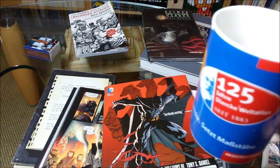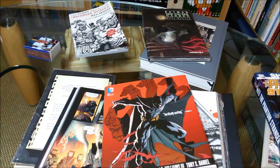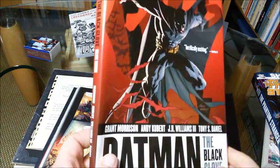Hello comic book fans! Here is Earl Grey with my third video about Grant's Bats, the Batman stories written by Grant Morrison.